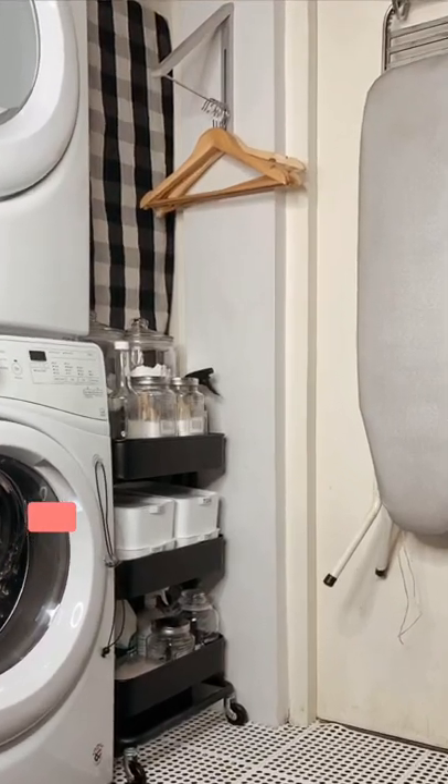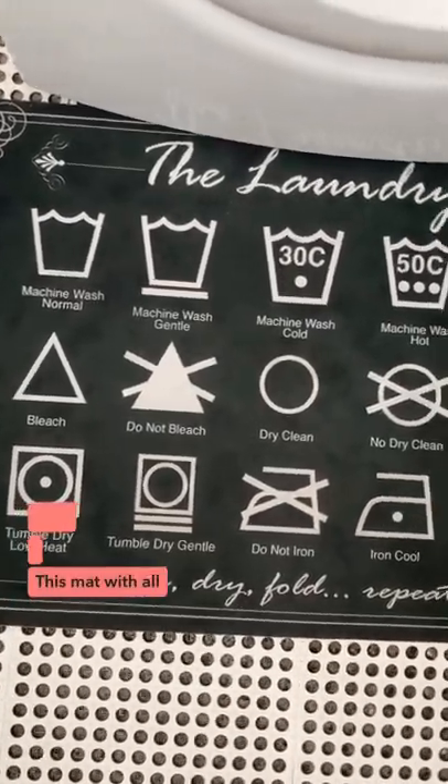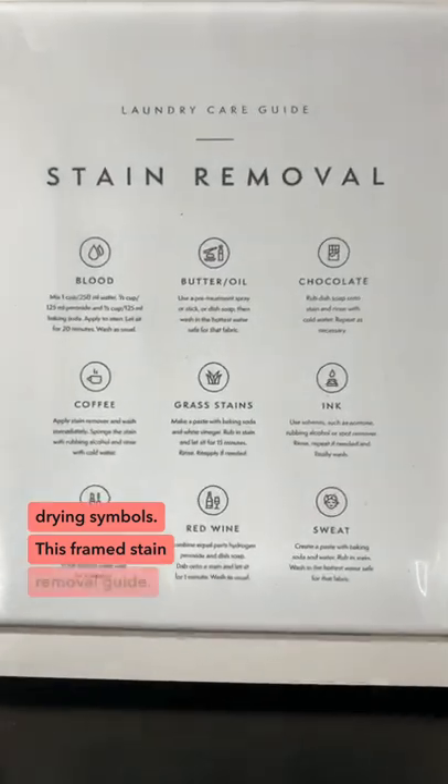10 things in my laundry room that just made sense to me. This mat with all the washing and drying symbols. This framed stain removal guide.